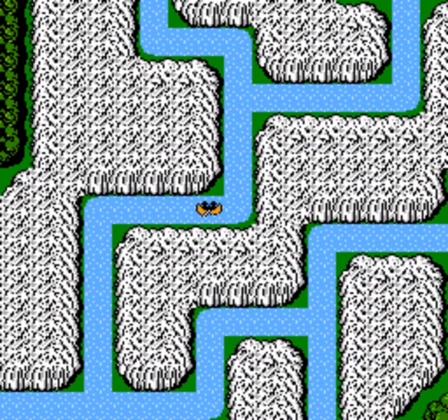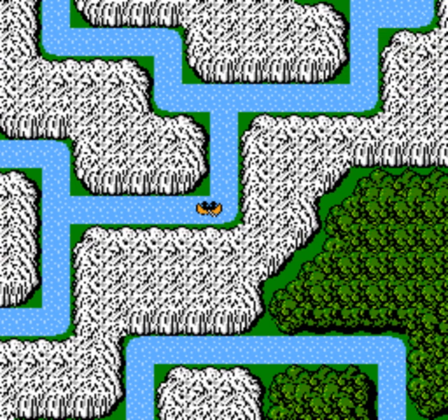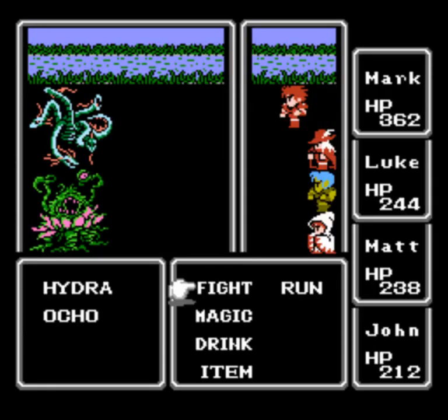Taking the north path, here's the fork in the river with a couple more Caribbe. We've got two paths — the straight north path is a dead end, so let's take the east path going west. Here are two other enemies: the Hydra and the Ocho — also known in later games and remakes. The Ocho has been a long-standing staple of Final Fantasy going all the way back to Final Fantasy 1.